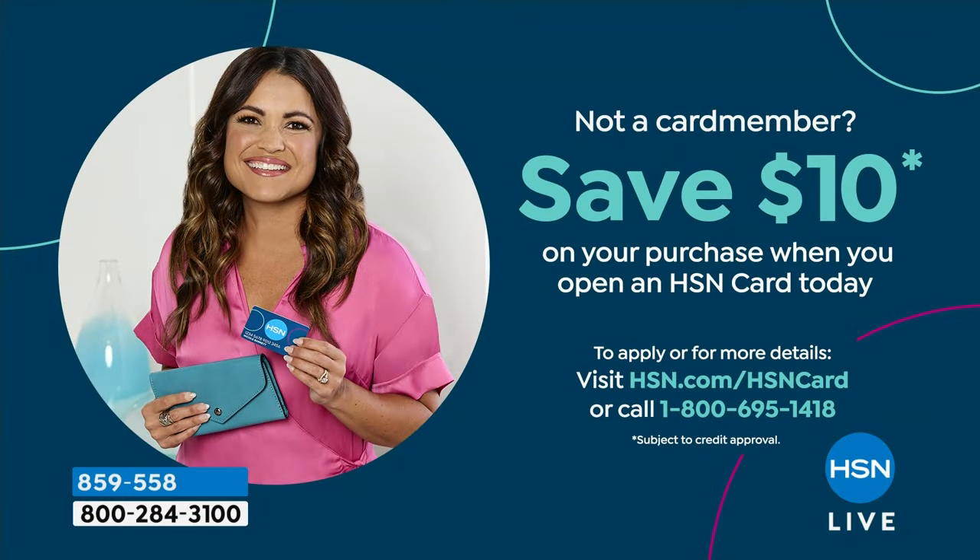We're going to talk about how to get some extra savings while you're shopping. If you don't have the HSN credit card, it's a great time to apply. When you're approved, we'll give you $10 toward any single item purchase. There are other benefits too — extra flex pay, VIP savings events, no annual fee, and you can use it at QVC too. Search HSN card on our website at hsn.com.